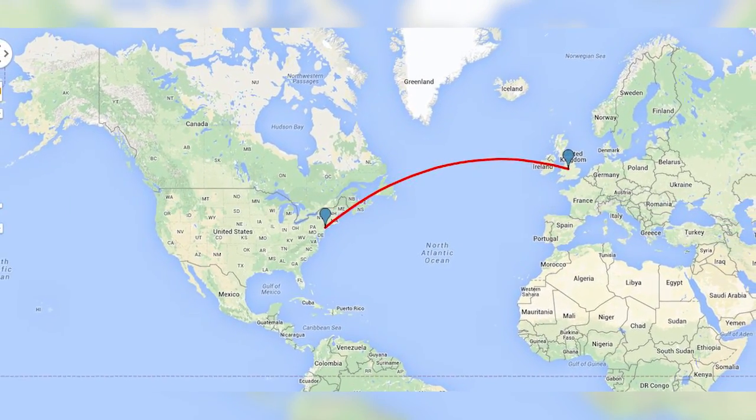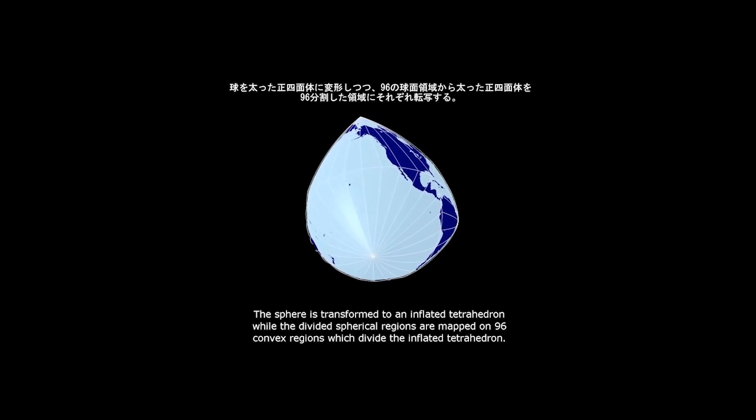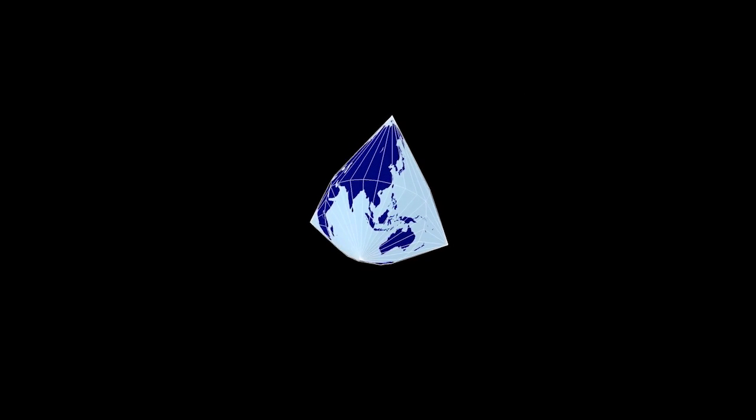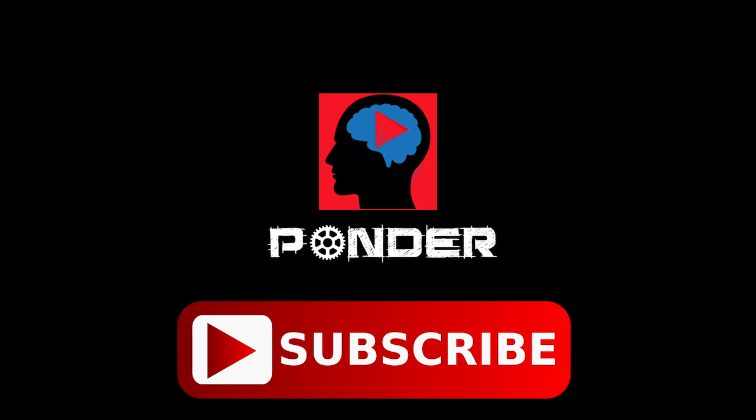The map might never be widely adopted, but those of you who are obsessed with scientific accuracy can buy Mr. Narukawa's accurately crafted work online. Check out the link in the description if you're interested in purchasing Mr. Narukawa's work. If you enjoyed this video, consider subscribing to Ponder for more content like this.